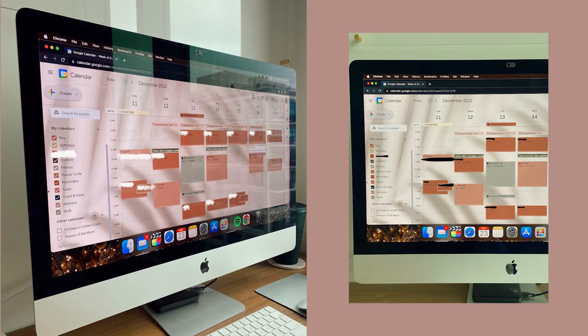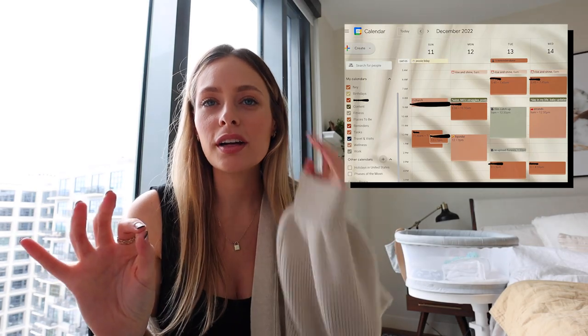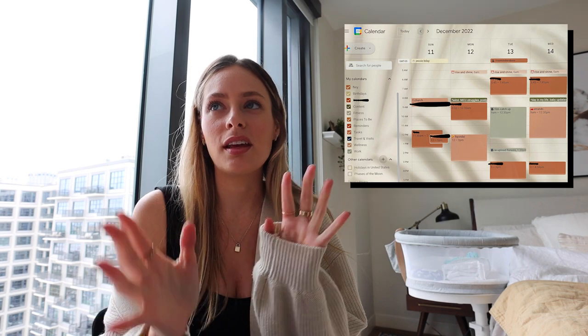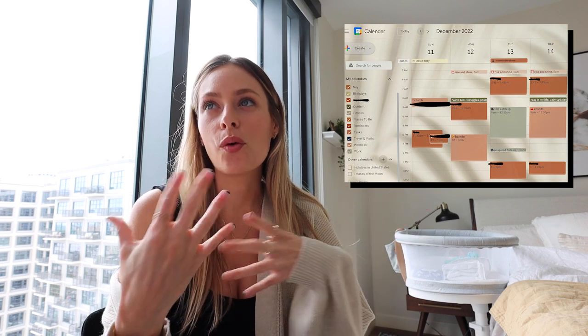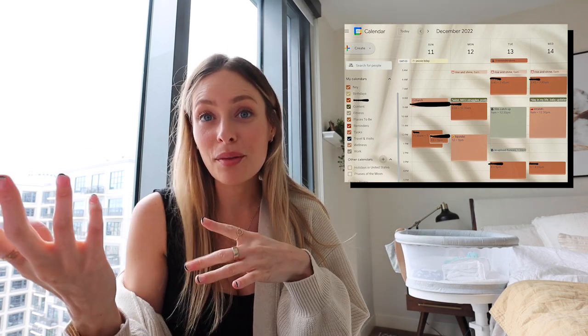My Google Calendar will be for appointments, birthdays, content I'm filming, and places to be — travel and visits, that kind of thing. Here's what my Google Calendar currently looks like. The background is a very neutral color, and the hex color codes are themed around orangey, pinkish, greenish tones that match the background. I have separate calendars set up: my calendar, Xander's calendar so we can merge them, birthdays, baby, content, fitness, places to be, reminders, travel, wellness, and work — all different colors.